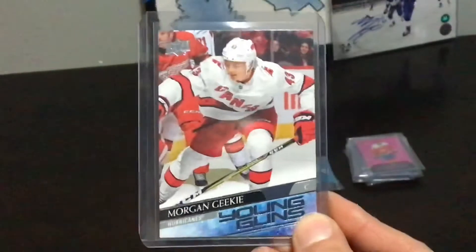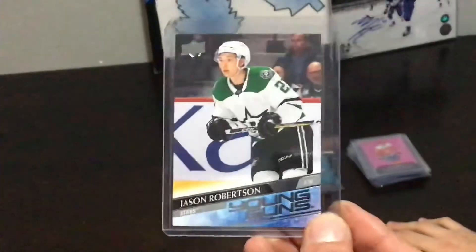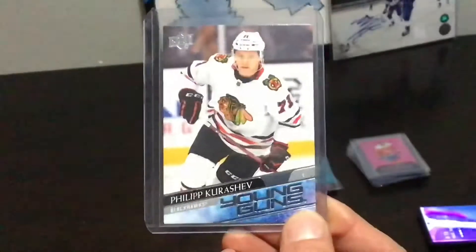Here we go — these are all the Young Guns we got. There were six Young Guns per hobby box, so one in every four packs — we would have 36 in total. I think we did better than 36 all in all. We may have had one or two French variants on the Young Guns. I always forget if the Clear Cut Young Guns counts towards your six or if that's separate, as well as the UD Exclusive Young Guns. We did not get any Canvas Young Guns in these six boxes.